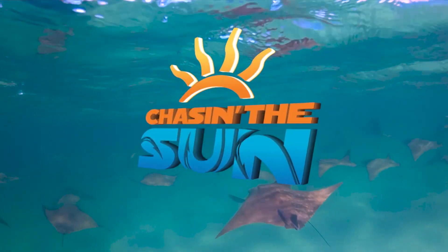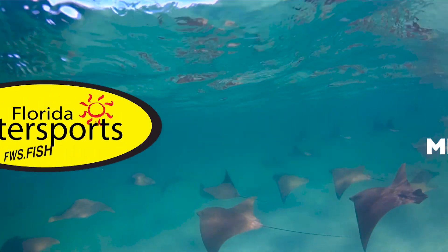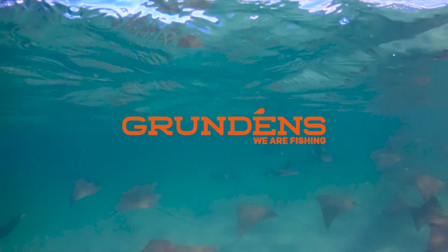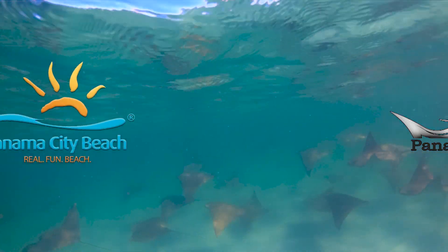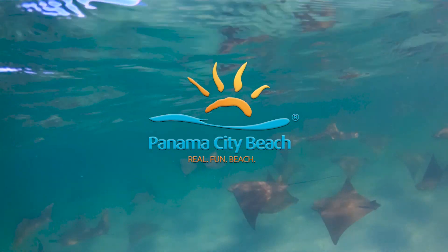Chasing the Sun has been brought to you by Minn Kota, Florida Water Sports, Grundéns, We Are Fishing, Panama City Inshore, These Guys Can Fish, and by Visit Panama City Beach — Real Fun Beach.